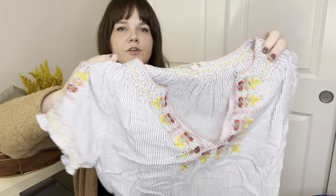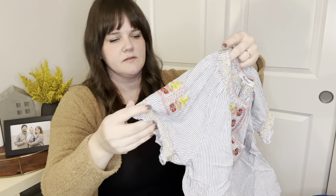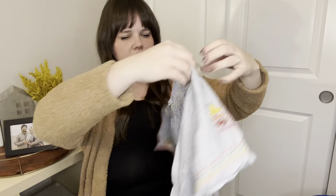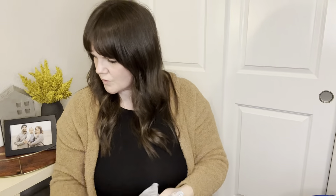Here is another embroidered piece — this one is made really well. It's so cute. I have this one posted for $20. I'm not expecting much for it, but it was way too cute to leave behind — I love anything embroidered.